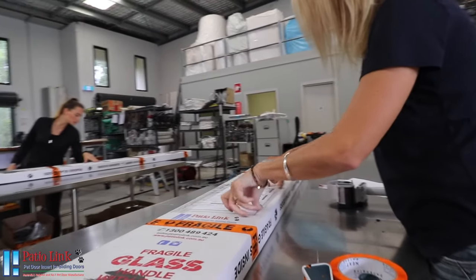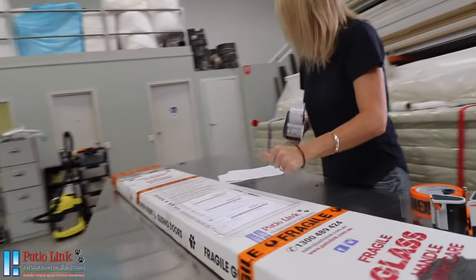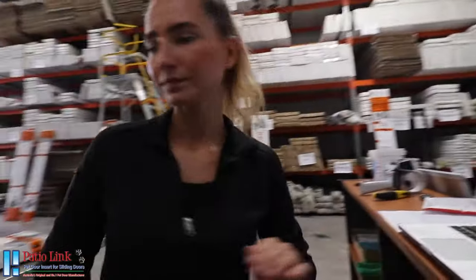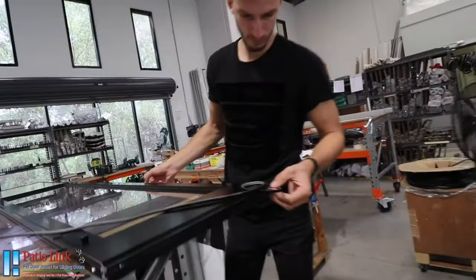Our dispatch department will keep you informed on the timeline of your order from start to finish, updating you along the way and informing you once your door is dispatched. Your brand new Australian made pet door insert is on its way and we couldn't be prouder.